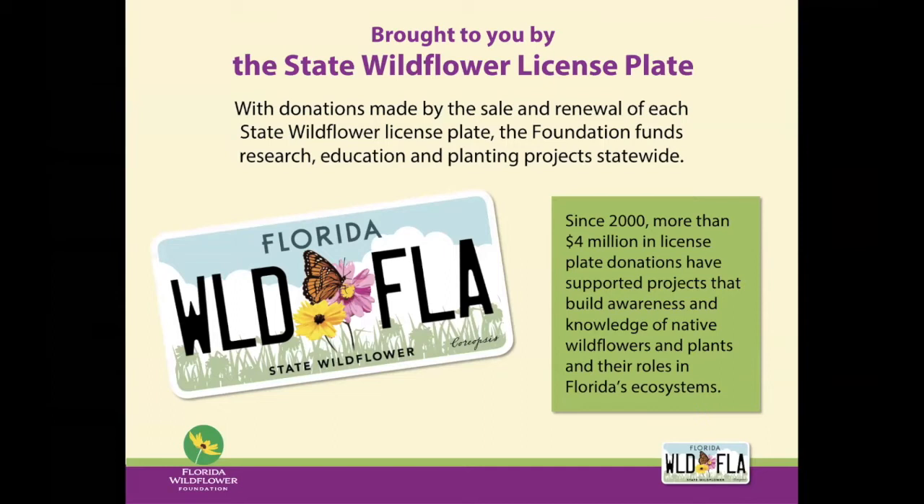Old or new, your plate still contributes to us and allows us to do the programs that we do. These funds, along with donations, memberships, and other grants, allow us to provide funding for native plant demonstration gardens and school gardens throughout the state, conduct research on a number of topics relevant to both commercial and residential interests, and produce a ton of really helpful handouts and brochures on selecting, growing, and maintaining plants in your landscape. We'd like to encourage those of you who find our programs valuable to consider becoming a member, making a donation, or purchasing the plate.